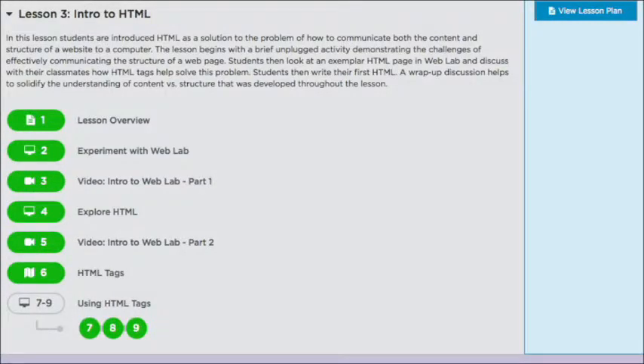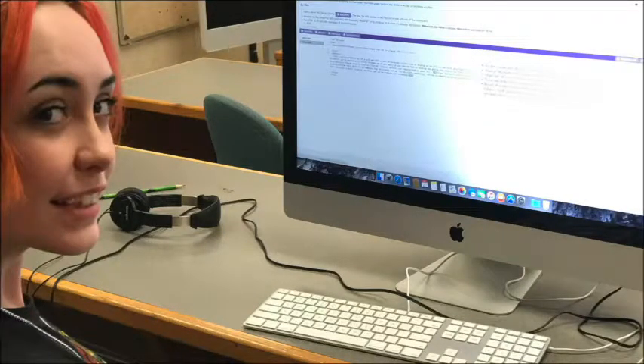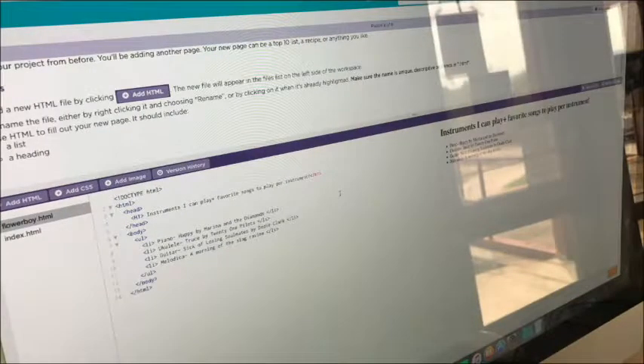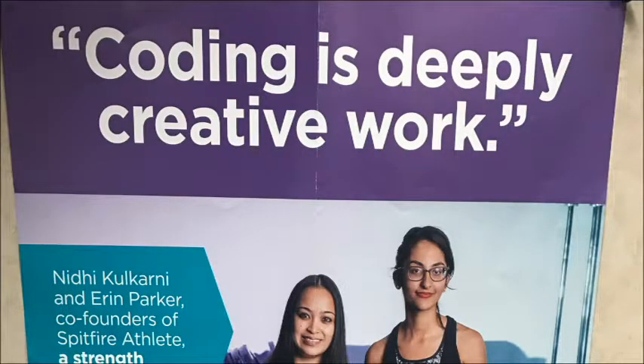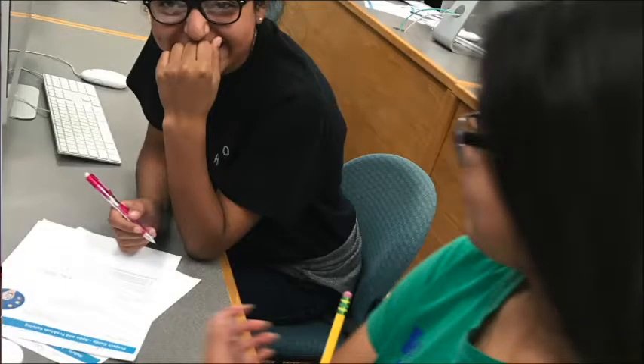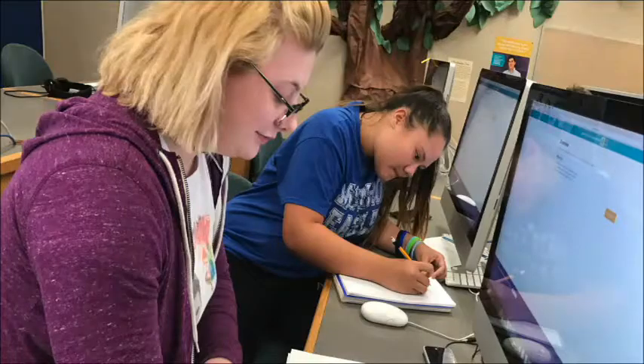Right now in my class this week, we started HTML coding. Students are actually learning what that looks like — they're learning tags and understanding that websites are developed with HTML code, and based on the certain tags you use is the output or what the screen will actually display. It gives students an opportunity to understand the language of computer science. We deal with computers all day long, every day, and on most jobs people are dealing with computers.